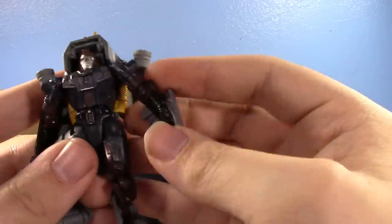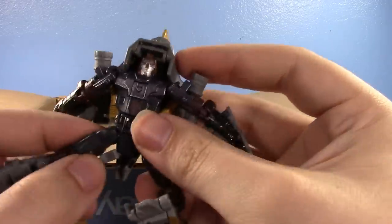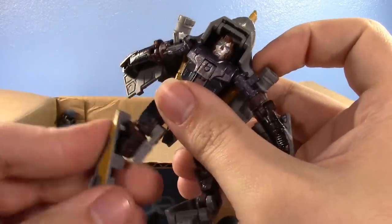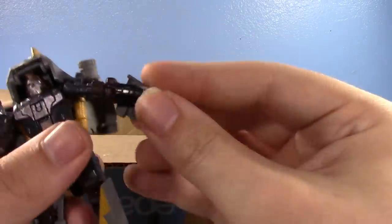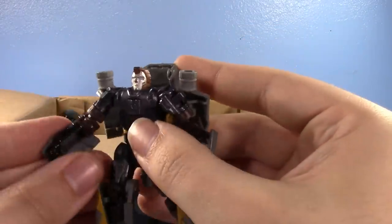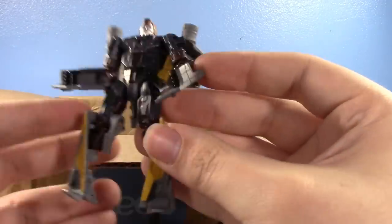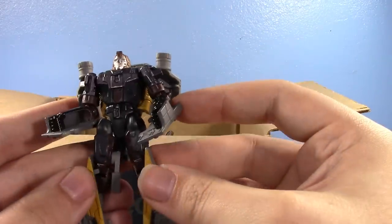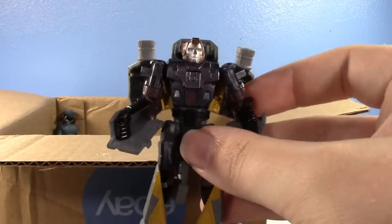Okay guys, look out — we got another Transformers crossover. Oh dear, oh my, what have you done Hasbro? He's so similar to the one I already reviewed — not even joking, he looks the same. He's better though. That will definitely get a video at some point — I'll probably review it alongside another one. I always review these Transformers crossovers, thank you so much.